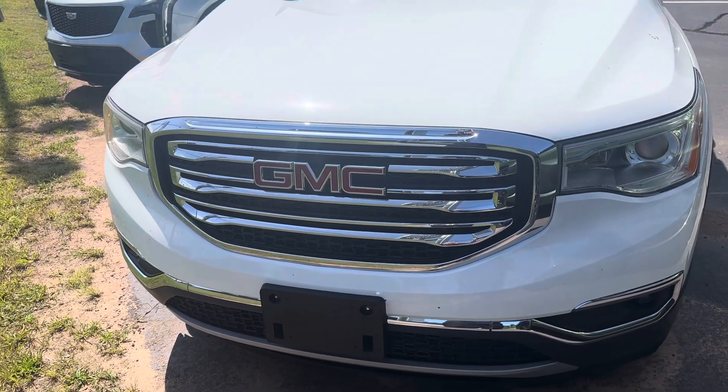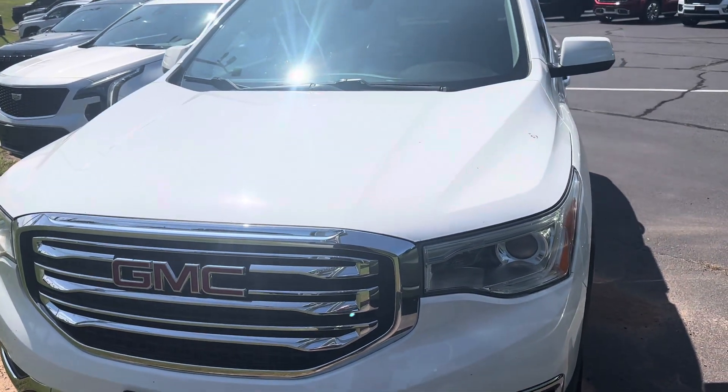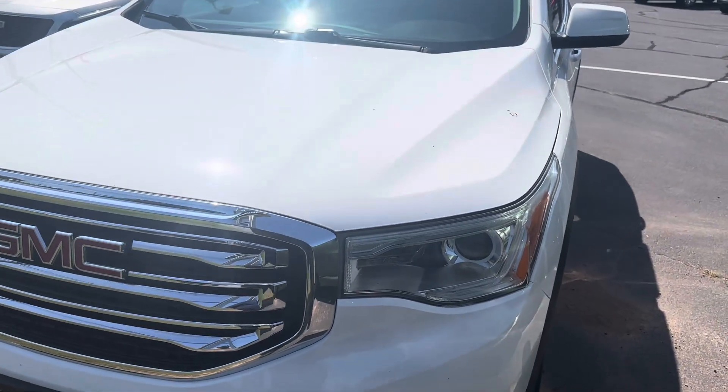Hello Denise, Frank here, Wong for GMC. I figured I'd make you a quick video of the 2019 Acadia you inquired about.